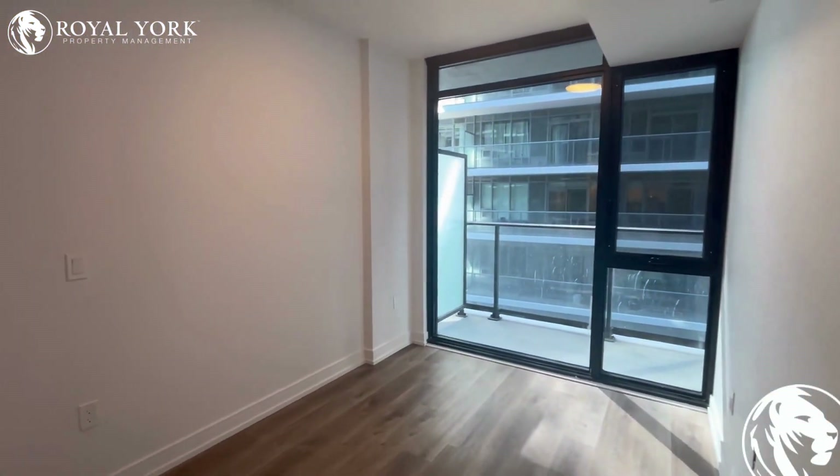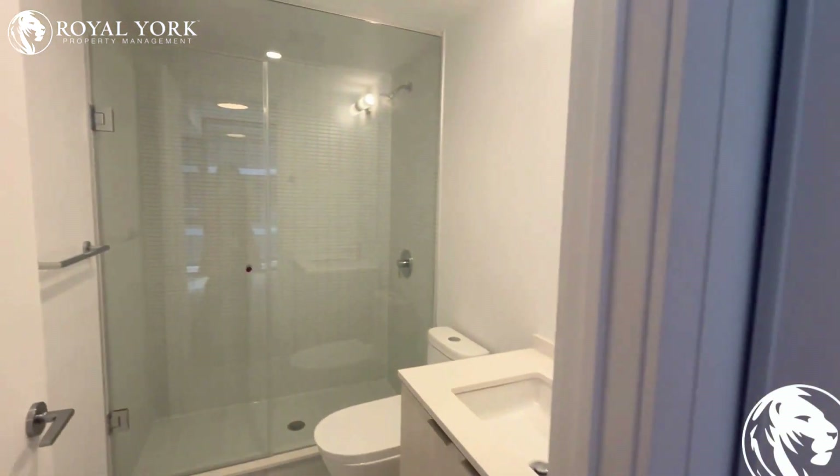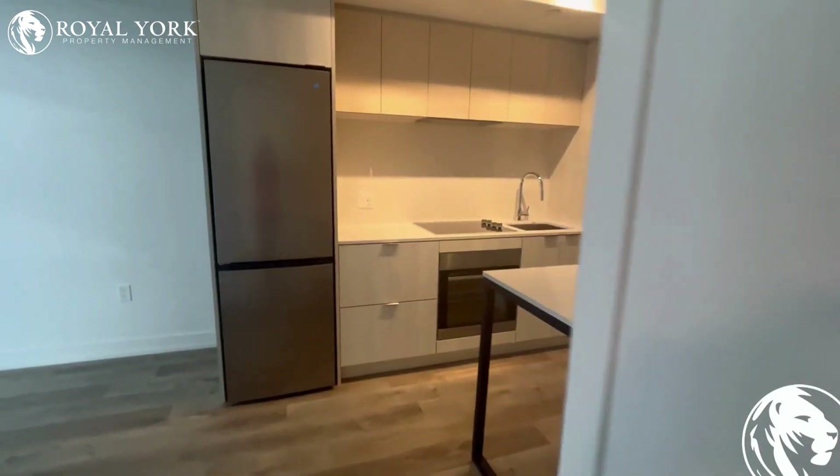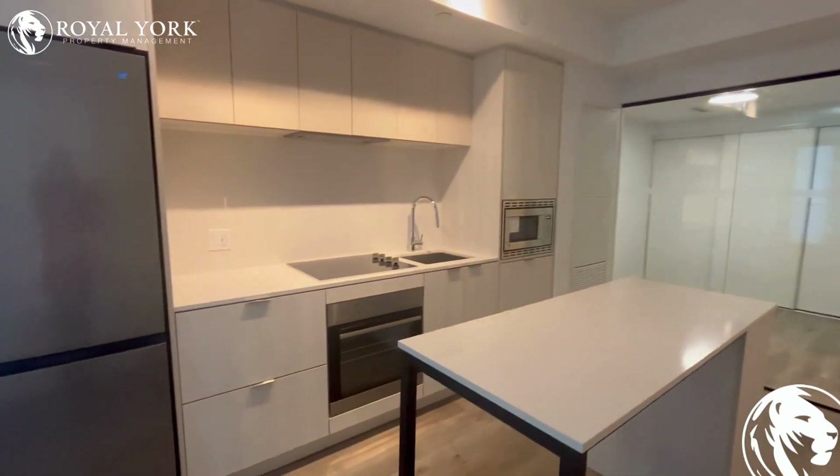The secondary bedroom features ceiling-to-floor windows, a regular closet, and another washroom with a standing shower and glass door. If you like this unit, please contact Royal York Property Manager.